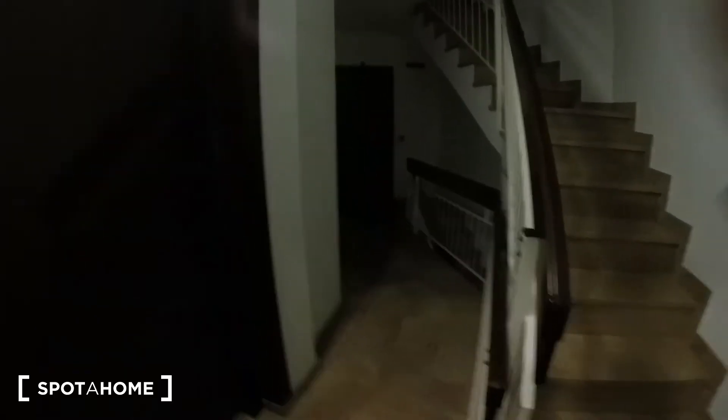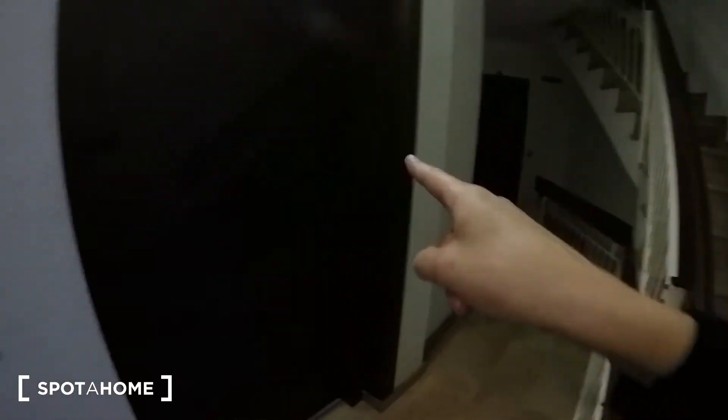We are on the third floor — you have the stairs and the elevator — and this is the door of the apartment.